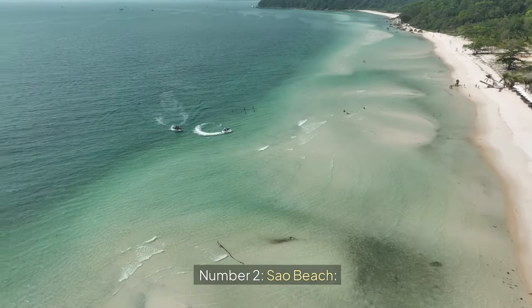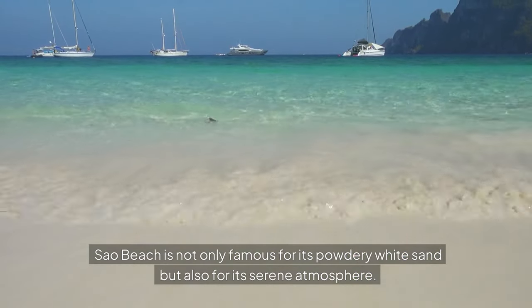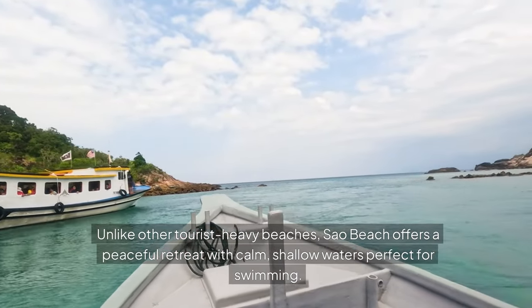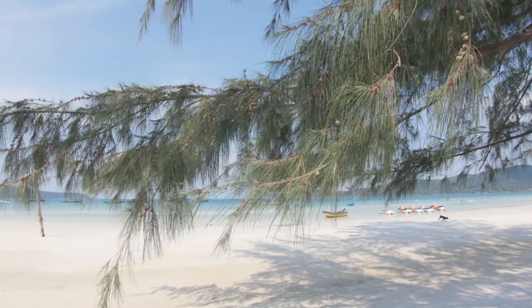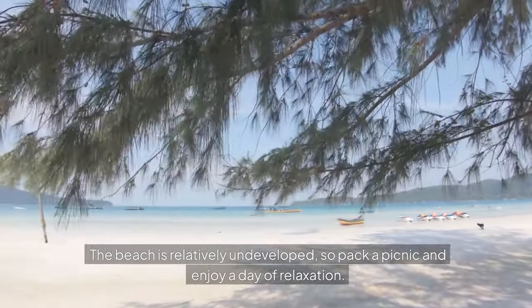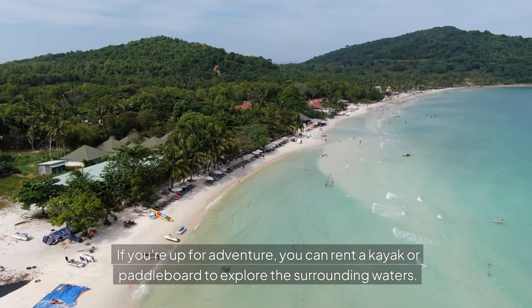Number two: Cao Beach. Cao Beach is not only famous for its powdery white sand, but also for its serene atmosphere. Unlike other tourist-heavy beaches, Cao Beach offers a peaceful retreat with calm, shallow waters perfect for swimming. The beach is relatively undeveloped, so pack a picnic and enjoy a day of relaxation. If you're up for adventure, you can rent a kayak or paddleboard to explore the surrounding waters.